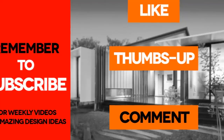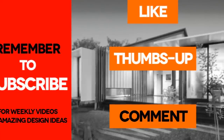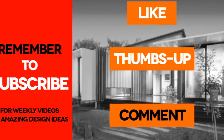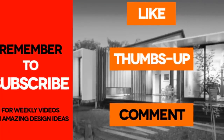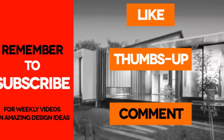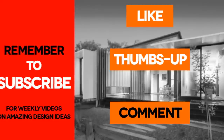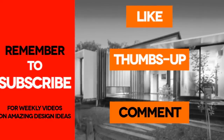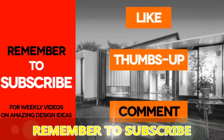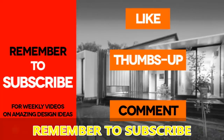Did you find our analysis exhaustive and informative enough to help you start your container home project? If you feel we have left out something, kindly let us know by posting in the comments below. If you like the video, give it a thumbs up and feel free to share it. Remember to subscribe for our weekly videos on shipping container homes. See you in the next video!